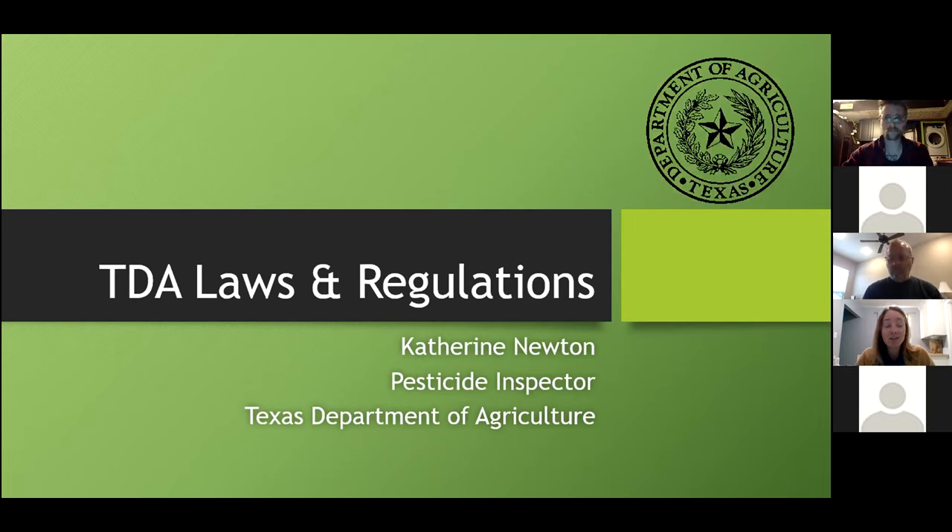There's not a whole lot new as far as federal or state regulations — basically nothing new. So this is all going to be mostly a review of state and federal laws and regs as they pertain to pesticides. I'm going to turn my camera off so we can just look at the PowerPoint.